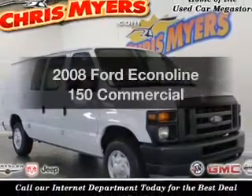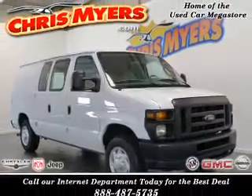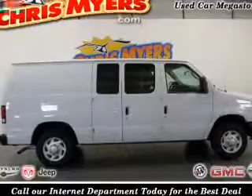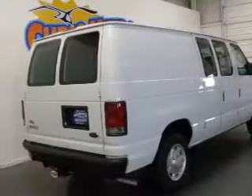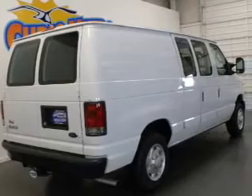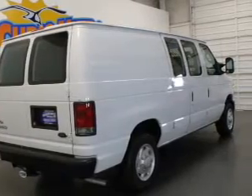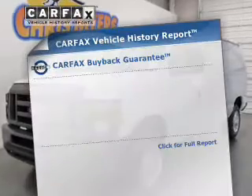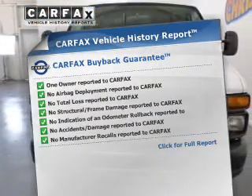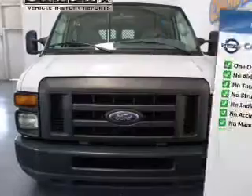Check out this 2008 Ford Econoline 150 — this is the set of wheels you've been looking for. With a powerful 8-cylinder engine connected to a smooth-shifting automatic transmission, the anti-lock braking system will help deliver you safely to your destination. This automobile comes with a Carfax report, which reduces your buying risk by providing the vehicle's history before you purchase.